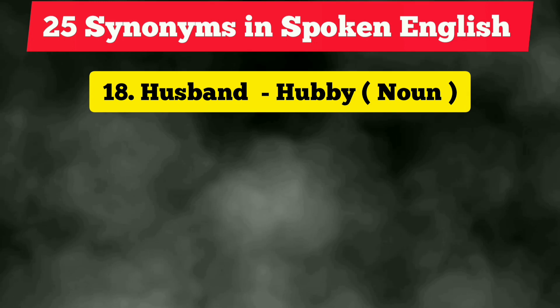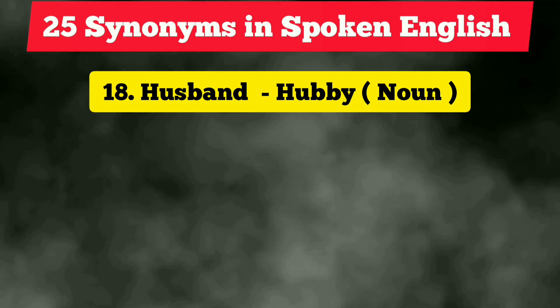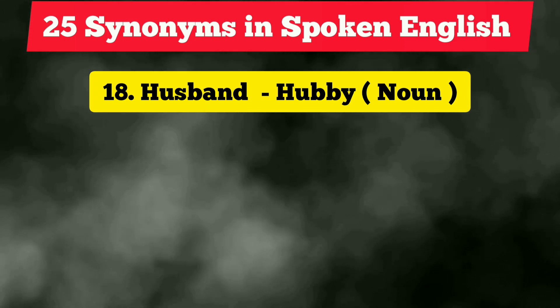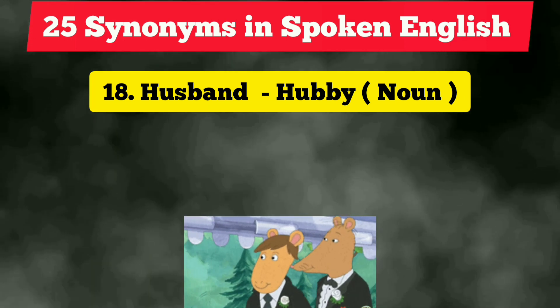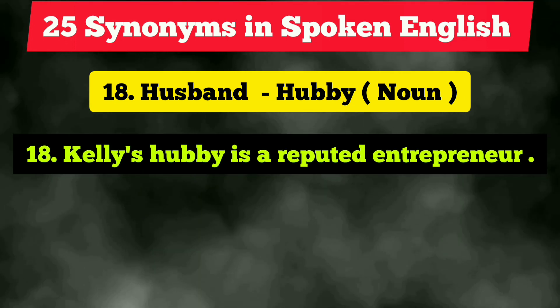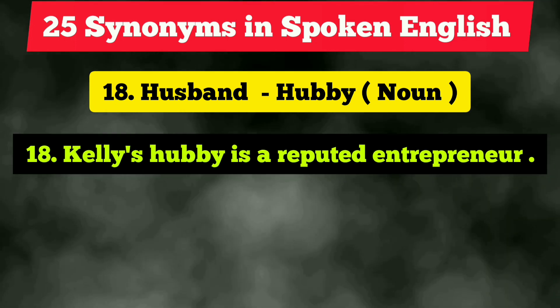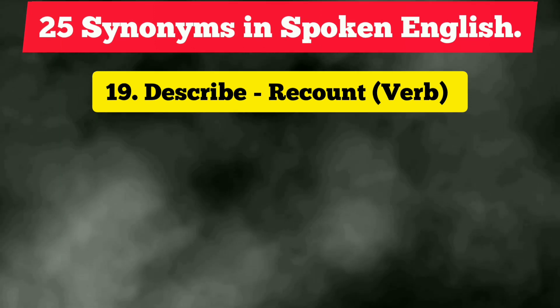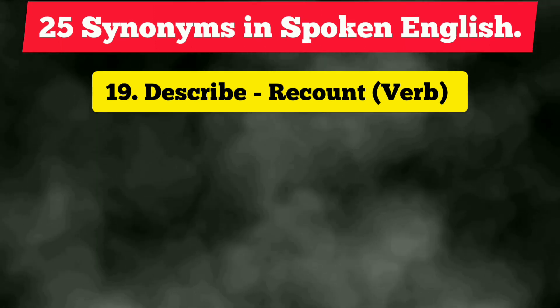The eighteenth vocabulary is 'husband,' and the synonym is 'hubby,' which is a noun but used in an informal context. Example: 'Tell his hubby is a reputed entrepreneur.'